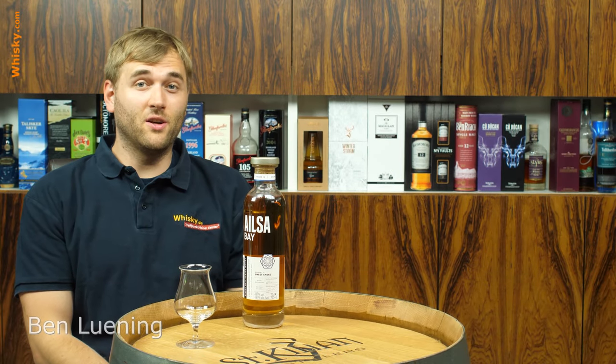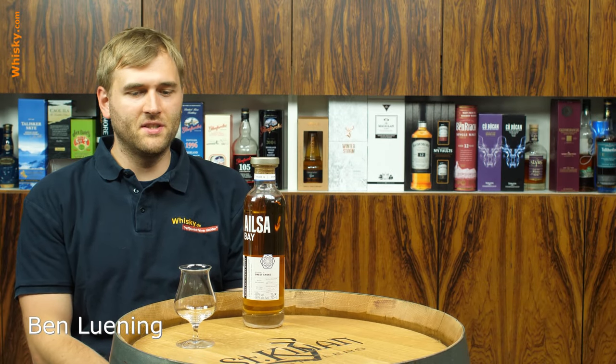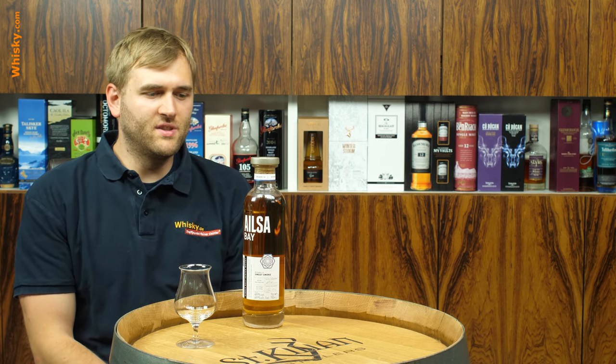Hello and welcome to whiskey.com where fine spirits meet. Today we have a new bottle from a new distillery — it's the Ailsa Bay, and it's a very interesting bottle because it's the second release from this distillery, so it's a relatively new one.